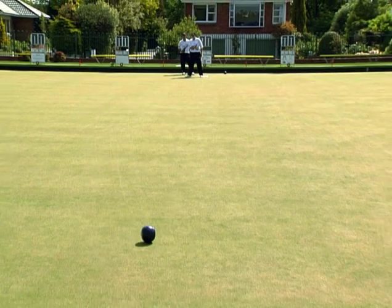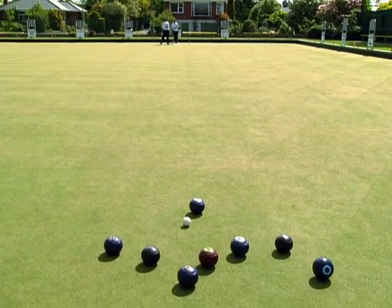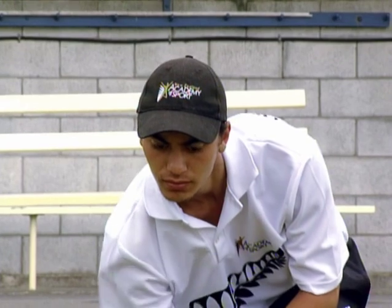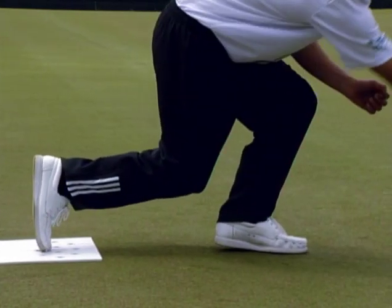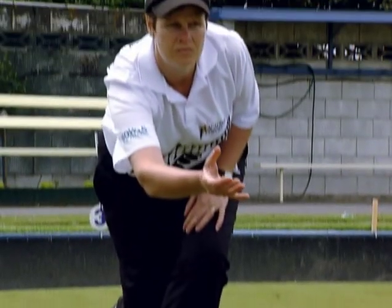Today, our main focus is on the basics of biomechanics. Basic biomechanical principles have been successfully and accurately identified to describe the movements of delivering a bowl. We'll look at stability, alignment and segmental sequencing, the timing of the step, the arm swing and the transfer of weight as we discuss and show you the overall bowl delivery.